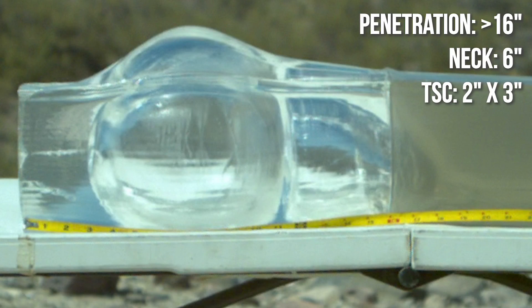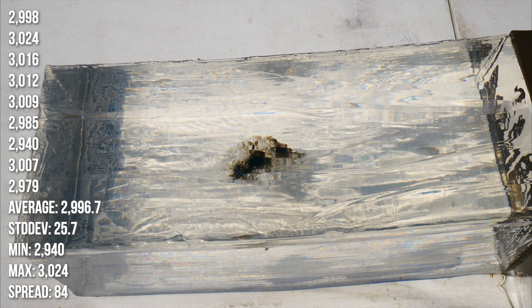Here's the raw data. The neck length is pretty long, and the temporary stretch cavity on the high speed as well as the tearing from TSC indicated in the gel are both rather modest. It's not that 7N6 is ineffective, but with a neck length this long, the volume of tissue disrupted by yaw is likely to be relatively small.